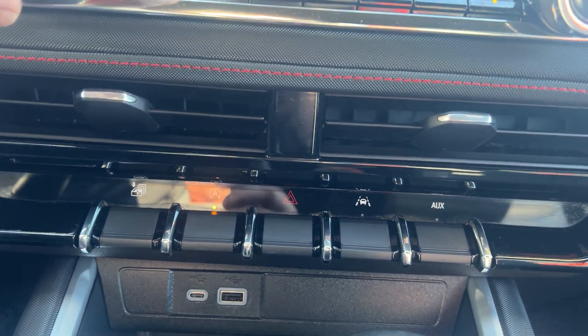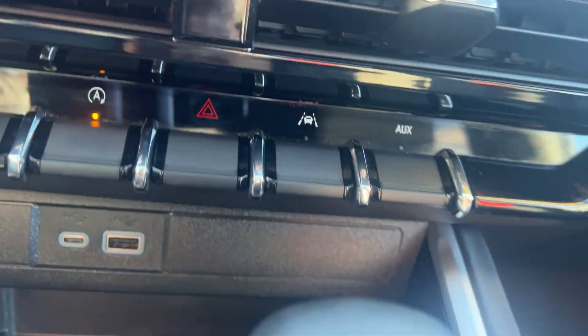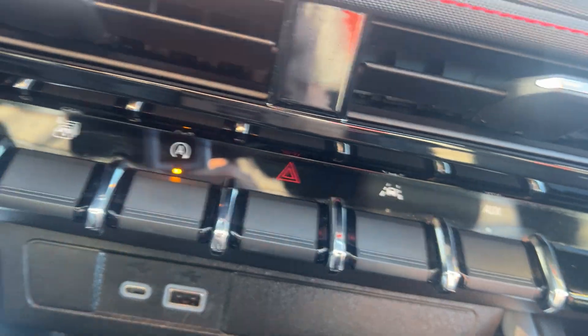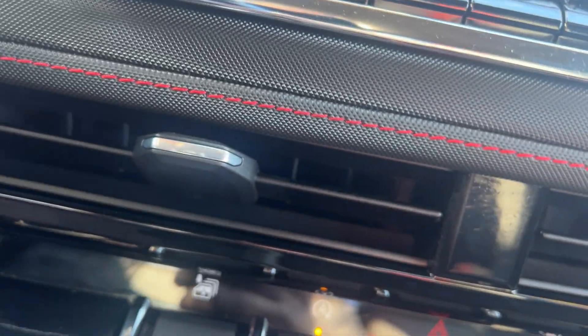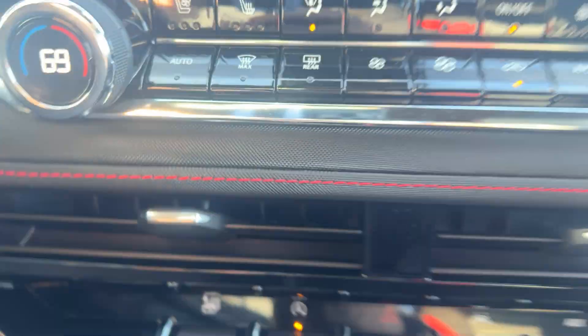Climate control is on either side so the driver and passenger can each set their own temperature. There are also heated seats here, and it's got ventilated seats for the summer. Also a very nice auto-track four-wheel drive system.